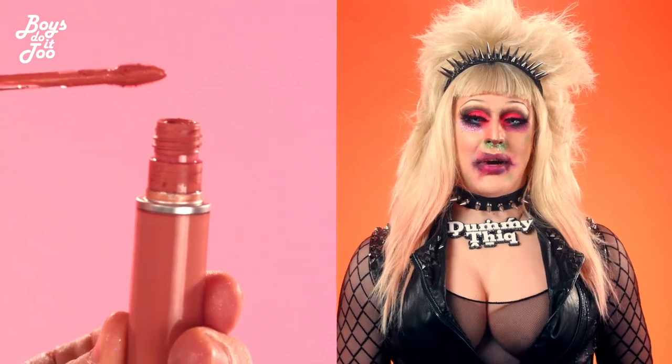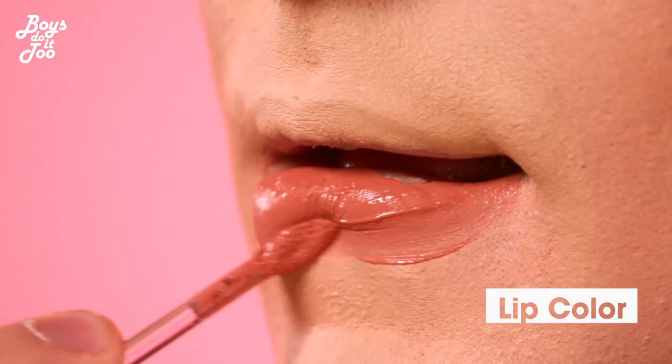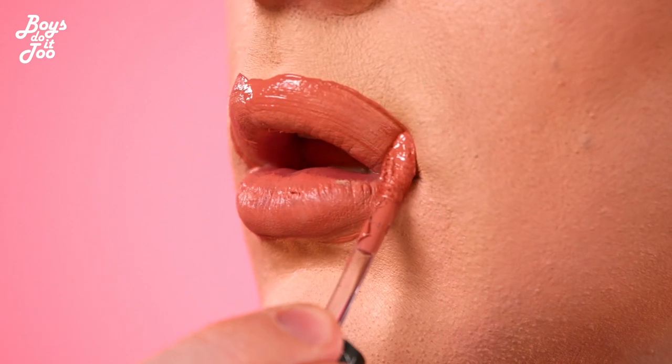We're going to do a nice nude lip, unlike the one I have here. So what we're going to do is take one lipstick and have an accent color by CoverBoy Cosmetics and go in there and make it beautiful.